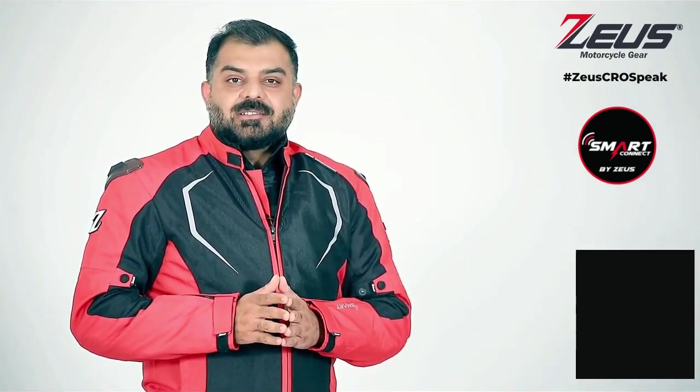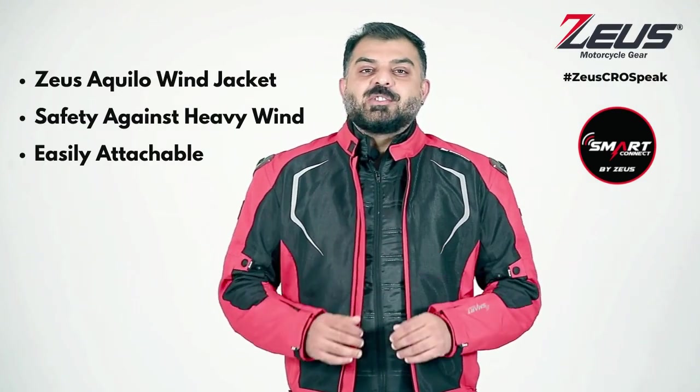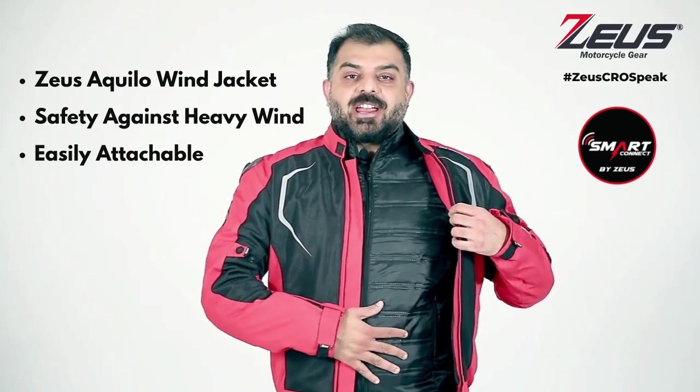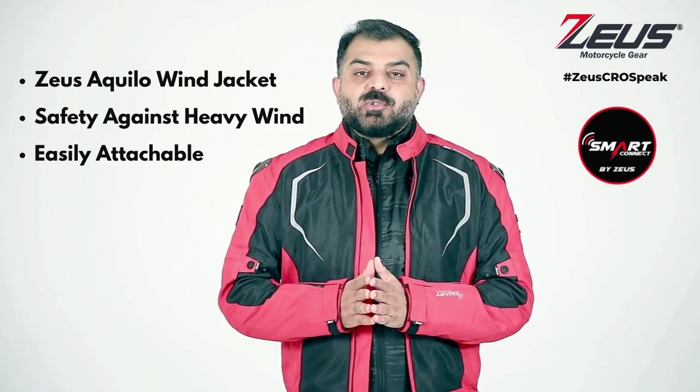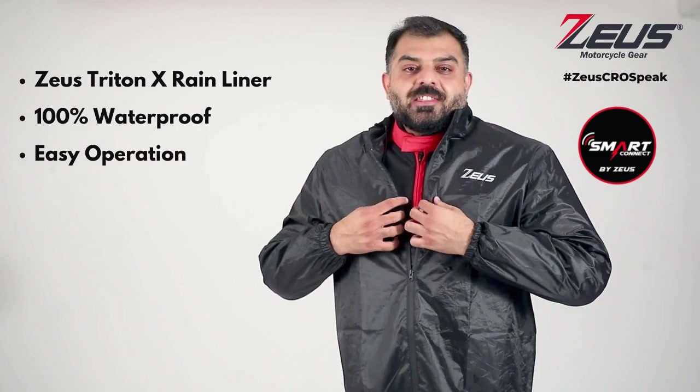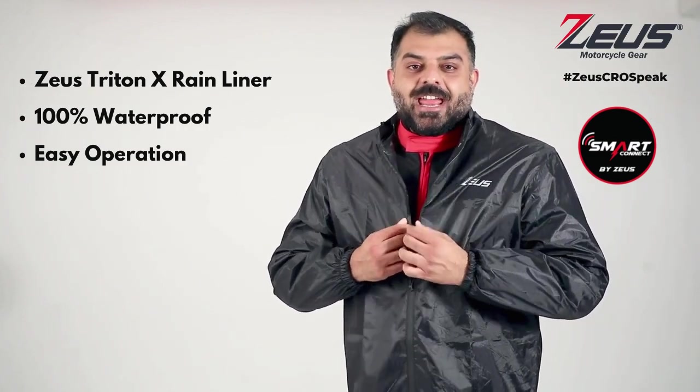CE 35 certified. Riding in wind is no problem — you could buy the Zeus Aquilo wind jacket, which can be purchased separately along with the Zeus Raptor. Riding in rain is no problem either — the Zeus Triton rain jacket can be worn on top of your gear.